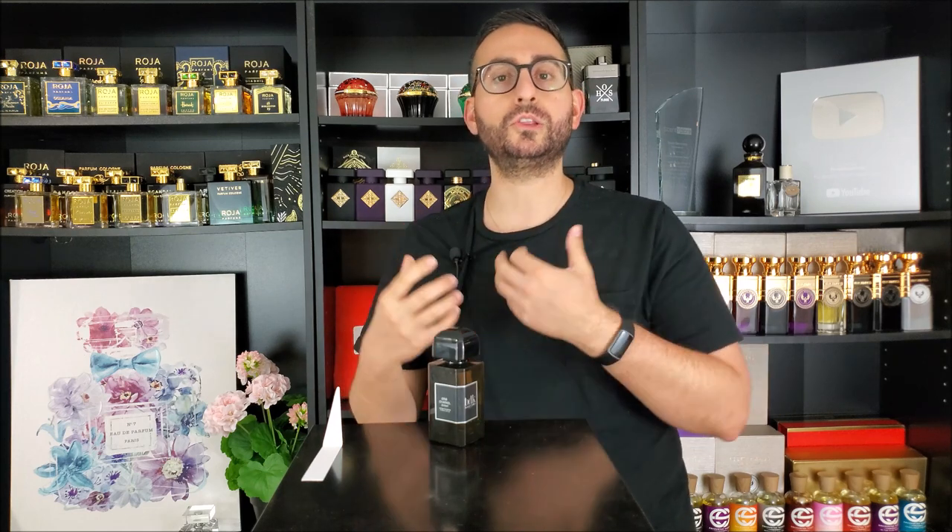My final verdict: if you're a fan of the charm, the appeal, and the allure of the original — familiar with that spicy, sweet, iris-like component — and you're looking for something stronger, darker, and richer, definitely check out Gris Chanel X-Trait. It's a solid release from BDK Parfum and I'm super happy to have it in my collection. Thank you so much for joining me today. If you own or have tried this fragrance, let me know in the comments. Please support the channel by subscribing, hit the bell icon to be notified of future videos, and give this video a thumbs up. Love you guys — we'll see you tomorrow.